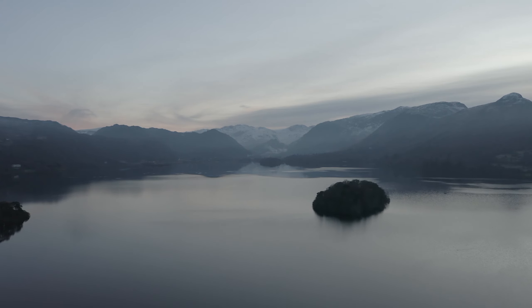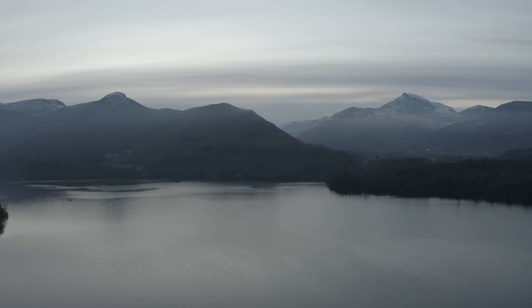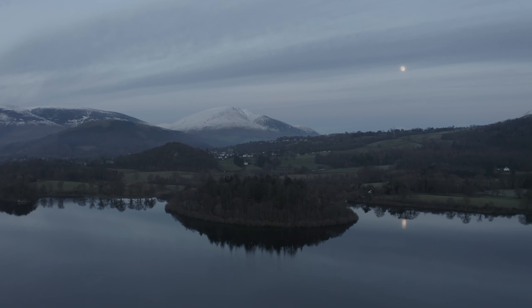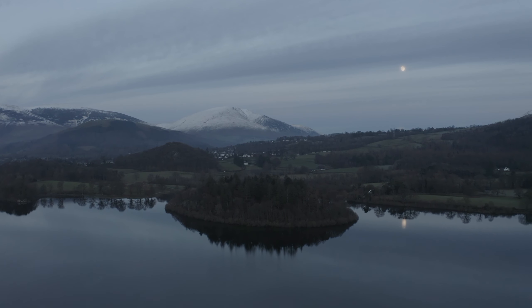I'm going to wrap it up here for today. Hope you've enjoyed this episode — episode two of my exploration of the Lake District and all the photo locations and the many mountains. If you enjoyed this video, hit the like button, leave a comment, subscribe if you haven't, and I'll see you next time.